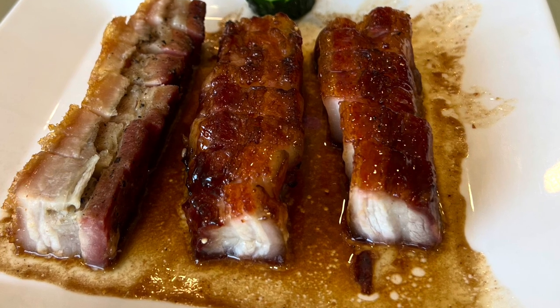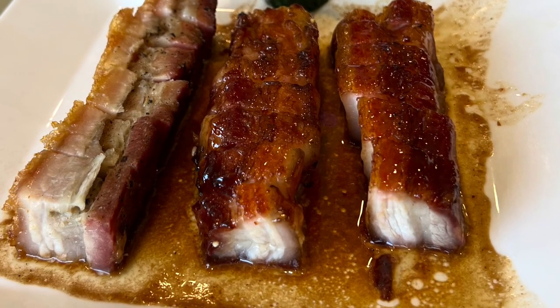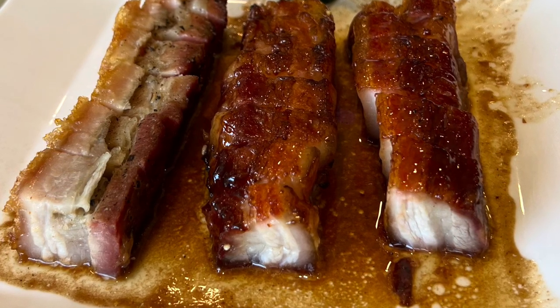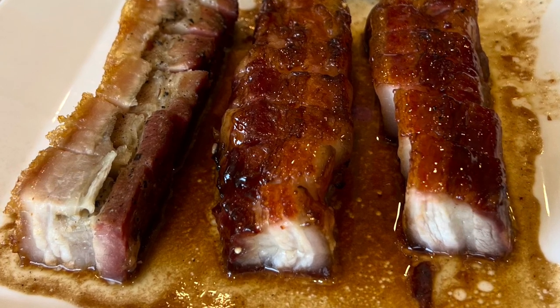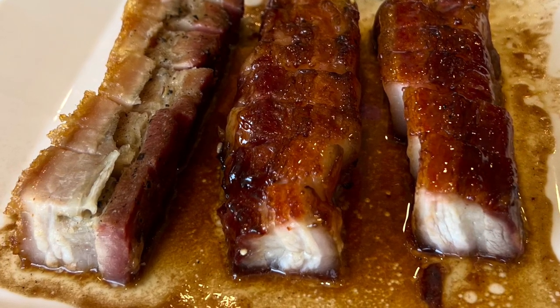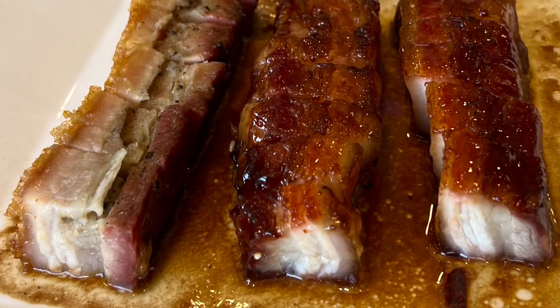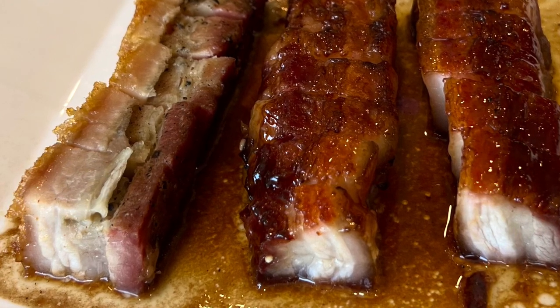Next was the barbecued and roast pork, which came from the meat cutting station downstairs. I thought this was decent. With Chinese cooking, there are so many specialized restaurants in this domain. I would say the quality was good, but I wouldn't say it's the best I've ever had — but good quality.